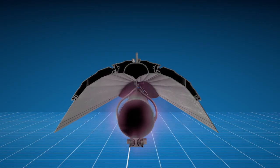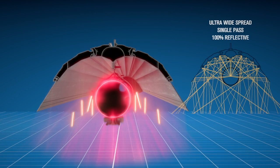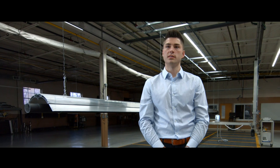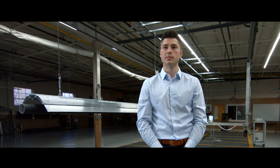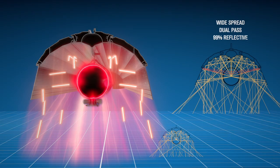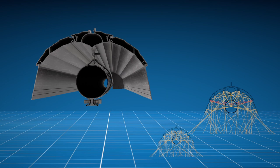We introduced the concept of single pass versus dual pass reflector design, and this heater has both. When I say single pass, I mean 100% of the rays emitted off the tube reflect off the reflector and travel to the floor. When I say dual pass, some of the rays emitted off of the tube reflect off of the reflector and travel back to the tube.